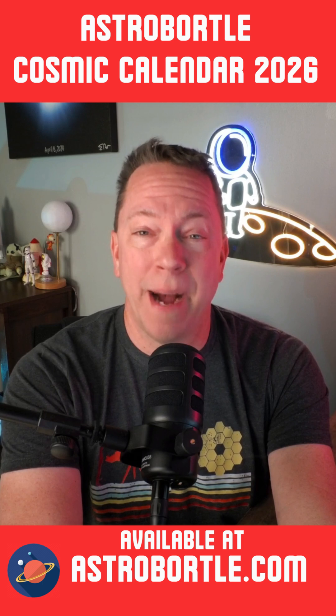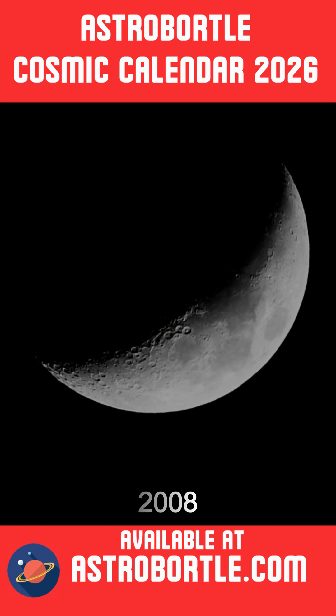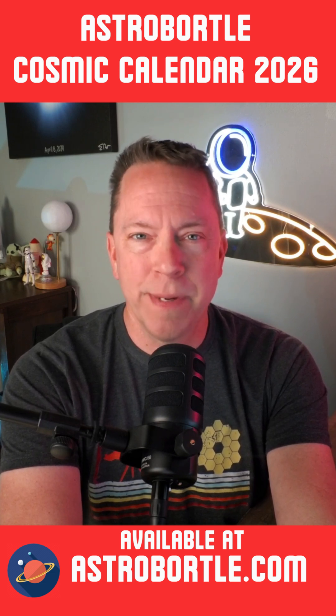Hi, my name is Eric, and I'm an amateur astrophotographer. I've been taking images of the night sky with my telescopes since 2008. This is my fourth year to offer my friends, family, and space enthusiasts my Cosmic Calendar.